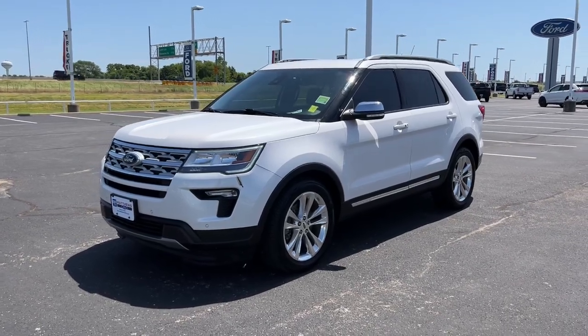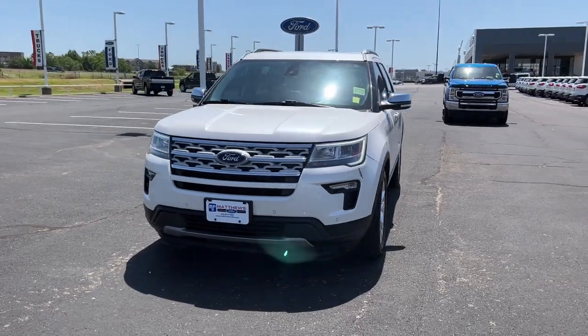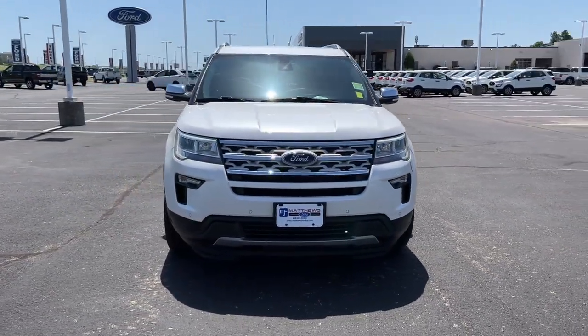Look no further than the 2019 Ford Explorer. This vehicle still has fewer than 80,000 miles on the clock, so it won't last long.